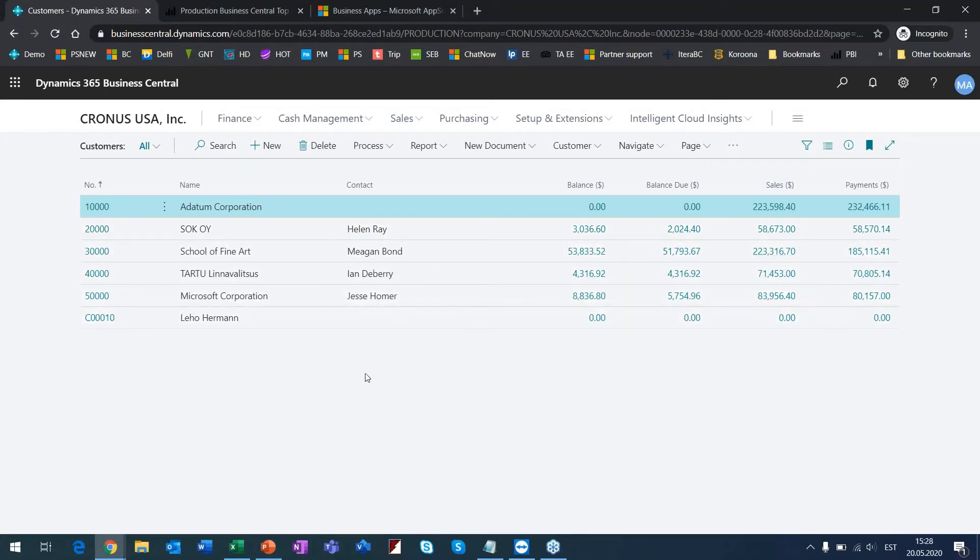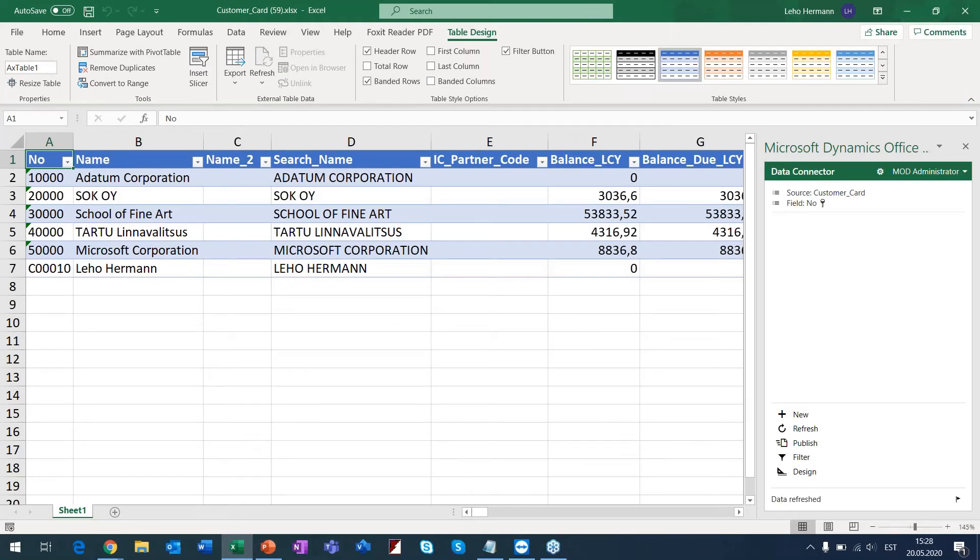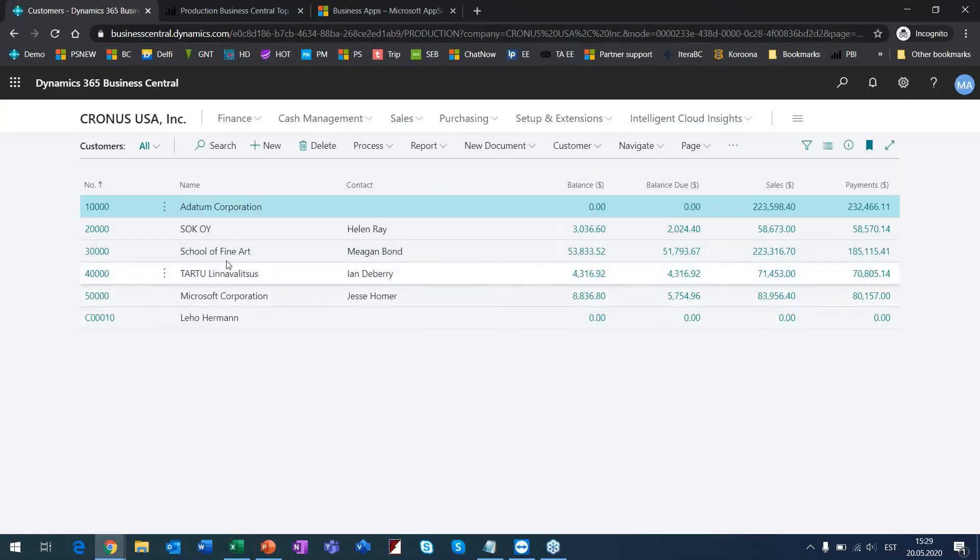In Excel, you can modify the so-called static data. For example, let's take 'Prisma' — I changed something in Excel, and if I press 'Publish' it will send the changes back to Business Central. If I then do a refresh, it now shows 'Prisma' — confirming the change was saved back.